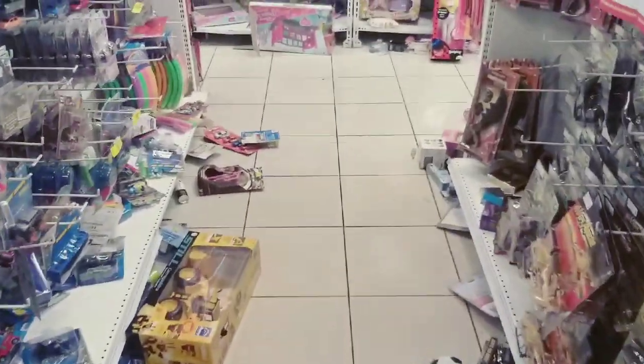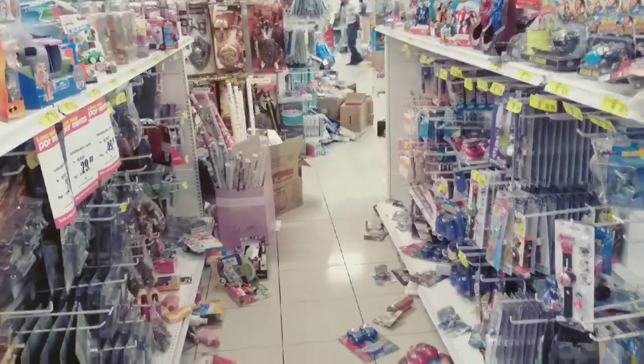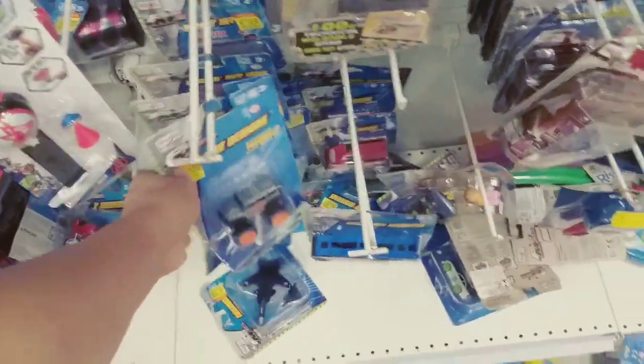Salve galera, estamos de volta aqui com mais um vídeo mostrando miniatura direto das lojas. Galera, se liga na loucura — está tudo bagunçado na loja. Olha aí, vamos dar uma conferida. Será que tem Hot Wheels aqui com preço bacana hoje?